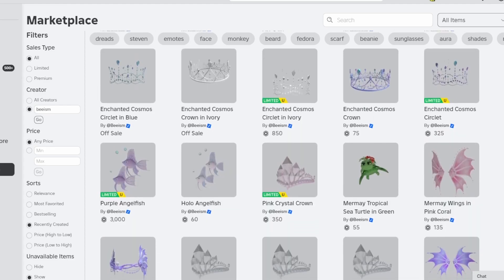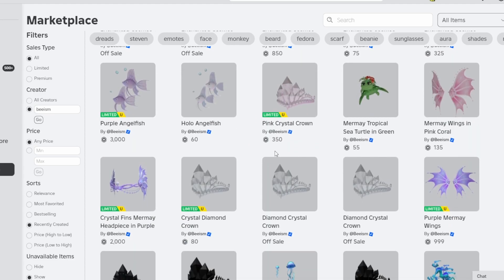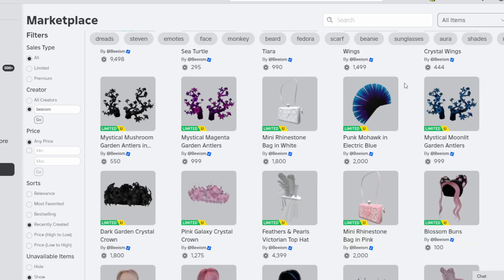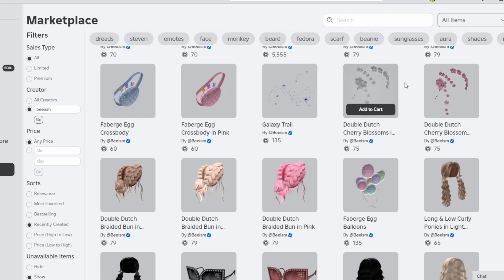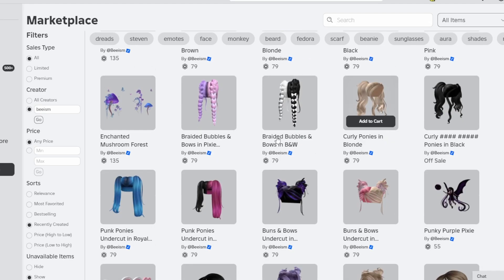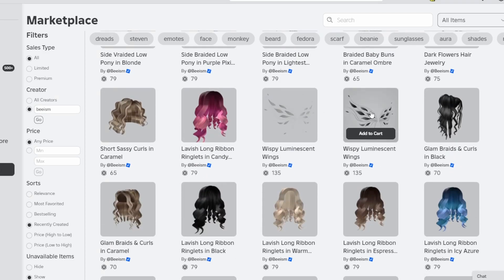B-ism really stood out to me because they have this kind of fantasy aesthetic they go for across a lot of different items. I think it's very unique to their style and works well with a lot of different outfits. The items are very creative, all priced very affordably, and B-ism does a really nice job of conveying that aesthetic through both animal items and hairstyles, which are all very unique and work well with a bunch of different items.